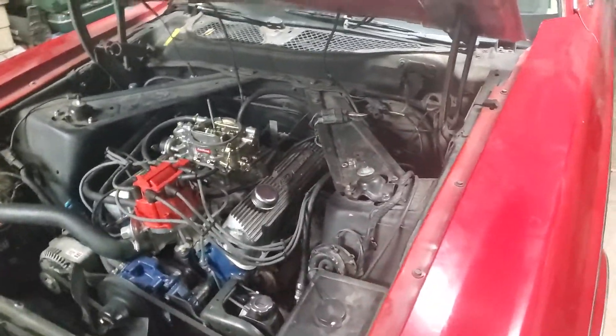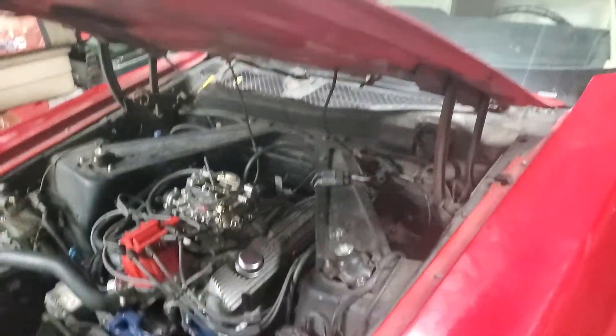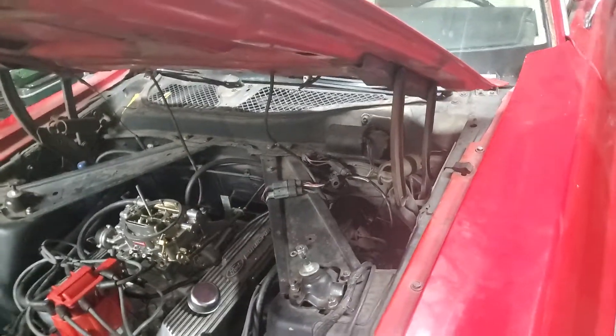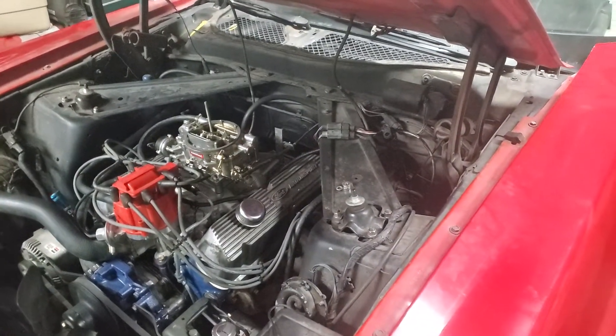A common question for new owners of these older Fords is: how do I tell if I have a numbers-matching block? Depending on what you have, the year is going to affect it. 68 and up, they're required by the federal government to put a partial VIN stamp on the cars.